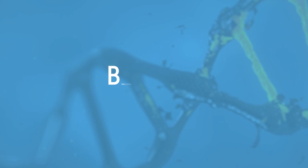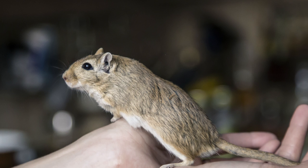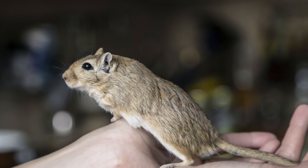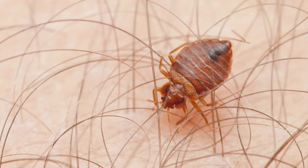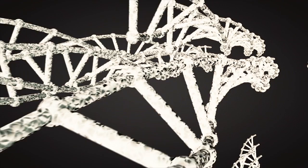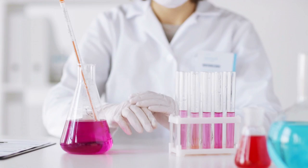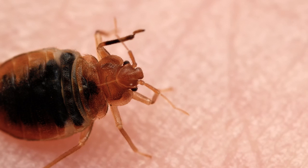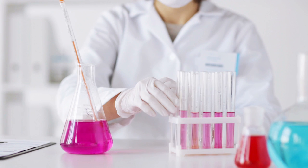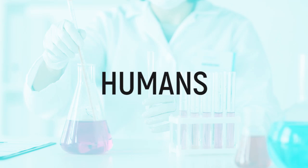Bedbugs. Perhaps an even more unwelcome visitor than mice, just the mention of bedbugs is enough to make your skin crawl. While evolution usually happens over a long period of time, sometimes it can occur rather rapidly. In fact, it seems that bedbugs are fast on their way to developing an entirely new species due to our efforts to eradicate them. In the 1940s, bedbugs were almost extinct thanks to the widespread use of DDT. However, they came back with a vengeance and some evolutionary advantages to boot. Scientists compared the DNA of 214 bedbugs and found that those that fed on bats were genetically distinct from those that fed on humans.